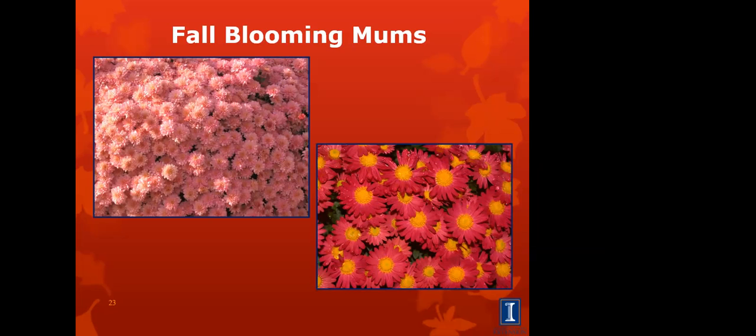If we get a cold winter with freezing temperatures for a long time, sometimes mums won't come up. Mums don't like it wet in the spring, so plant them in good drainage. Sometimes you can find them in the spring when they're small, four or five inches tall, with a few flowers forced to show you the color. You want to take the flowers off if you buy them in the spring, plant them, and make sure you pinch them once they start growing by about early July.